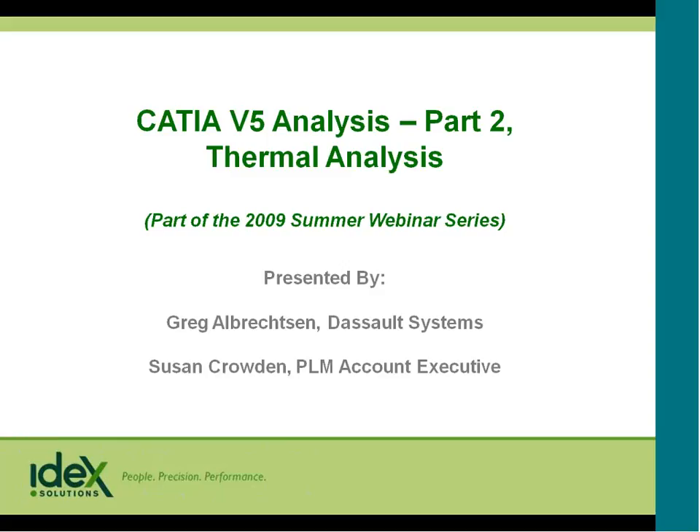We have a couple of housekeeping issues. Please mute your phone by pressing star six, and if you want to unmute, press pound six. The summer webinar series is now a 12-part series, and if you attend four or more sessions, you'll be entered to win an iPod Touch 32 gigabyte. The presentation will be approximately 45 minutes, followed by 15 minutes of questions and answers.